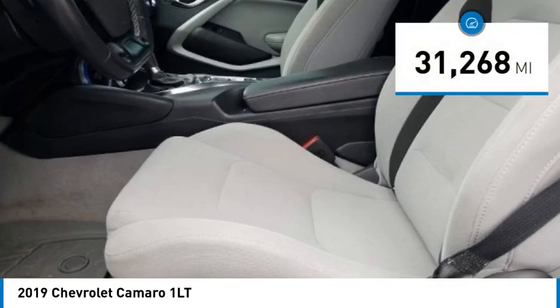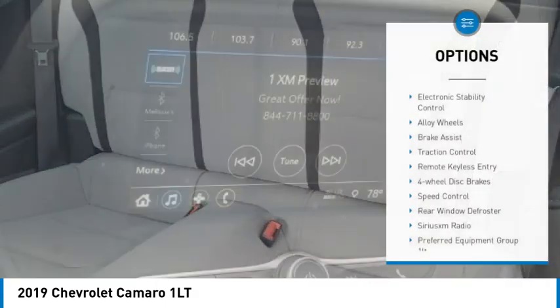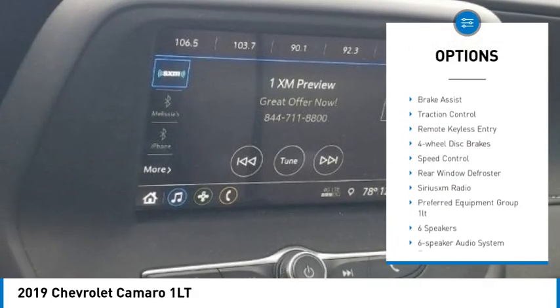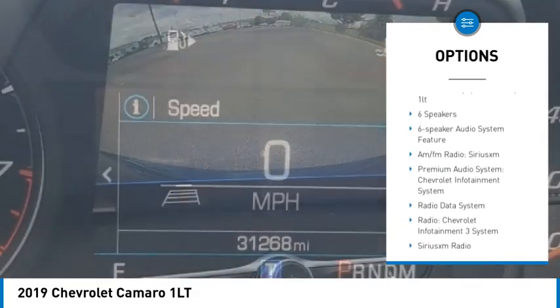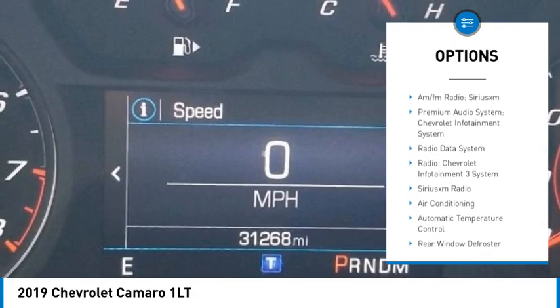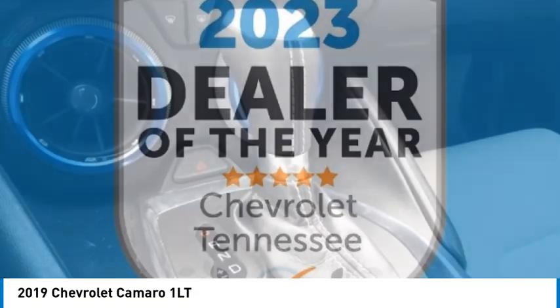This vehicle has less than 35,000 miles. Here are some of this vehicle's great options: electronic stability control, alloy wheels, brake assist, traction control, remote keyless entry, four-wheel disc brakes, speed control, rear window defroster, and SiriusXM radio.